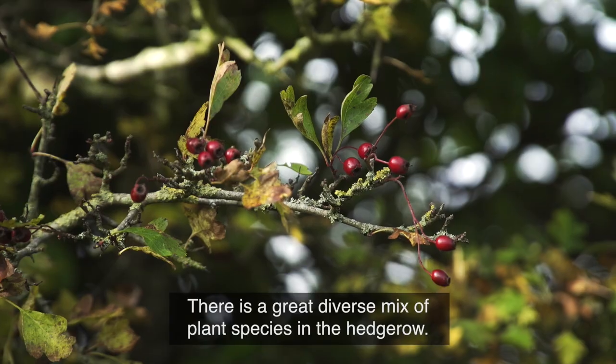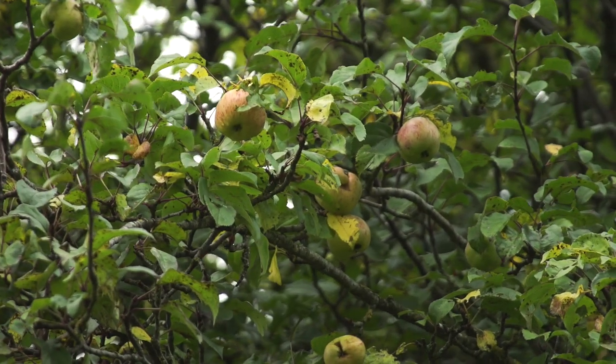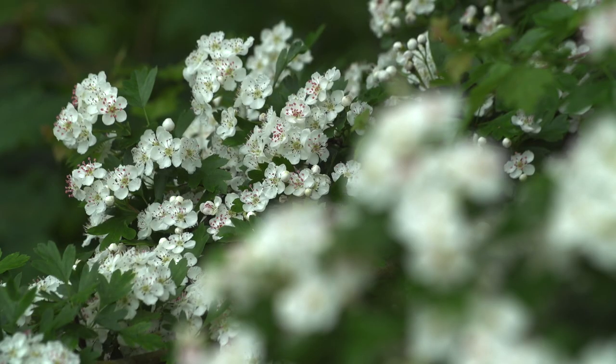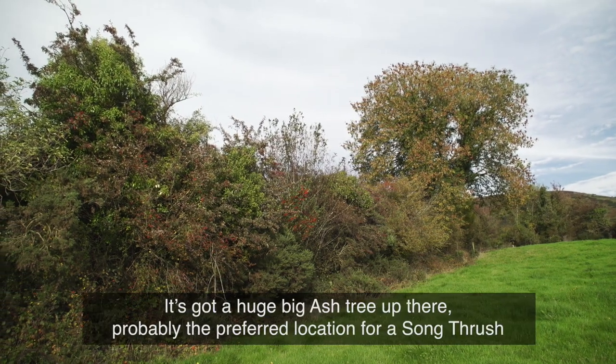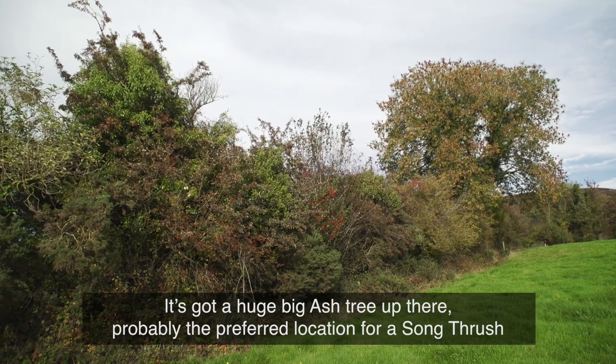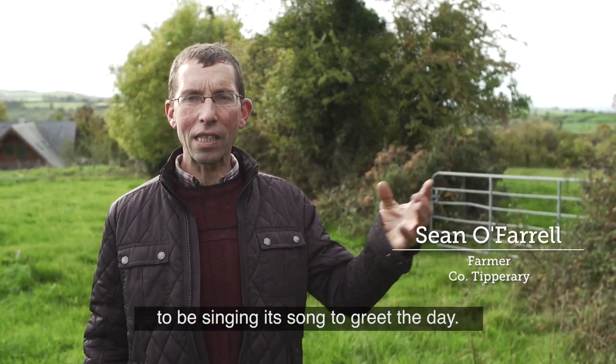There is a great diverse mix of plant species in the hedgerow. That's why I like this particular hedgerow — it's got the structural diversity. It's got a huge big ash tree up there, probably the preferred location for a song thrush to be singing its song to greet the day.